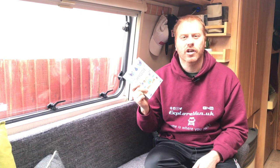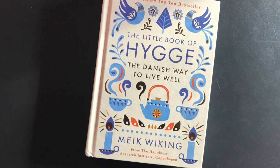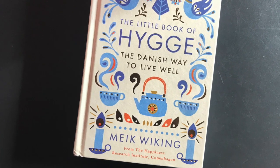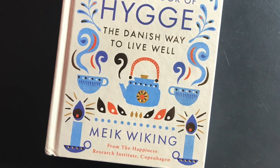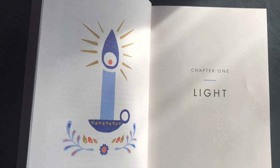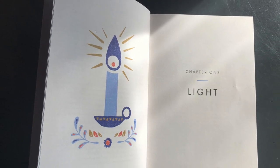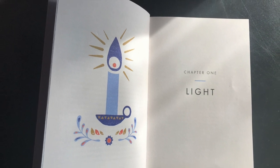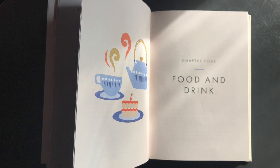We also like The Little Book of Hygge by Meik Wiking. Hygge is primarily a Danish concept of creating intimacy, cosiness of the soul and essentially a key to happiness. Sounds very hippy doesn't it? But in reality the ideas and suggestions in this book lend themselves to van life really well.